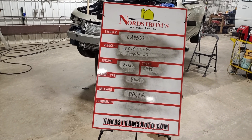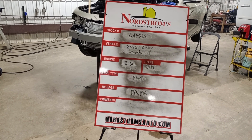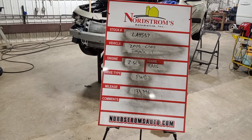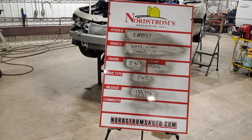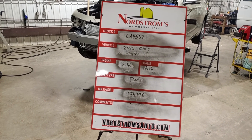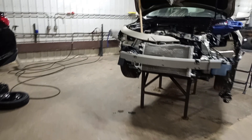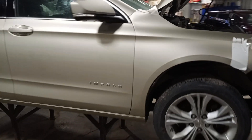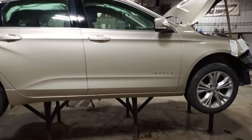Stock number LA 4557, 2015 Chevy Impala LT, 2.5 liter automatic six-speed, front-wheel drive with 133,196 miles. Silver in color. It does run and drive, but doesn't stay running if we rev it, so we'll just briefly start it and put it in reverse and drive.